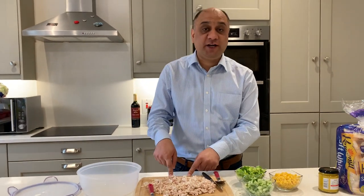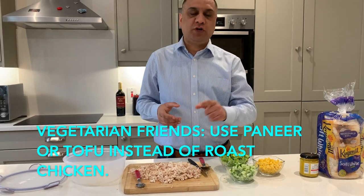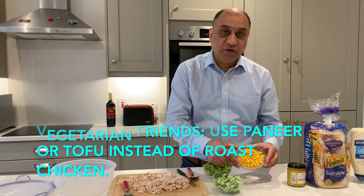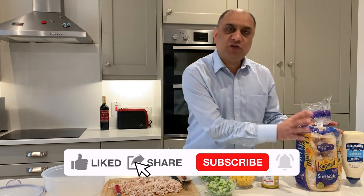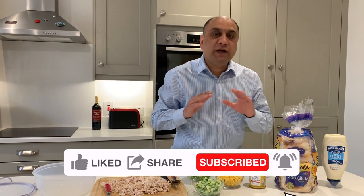For this recipe you need roast chicken — this is optional, I'll teach you a vegetarian version as well. These are leftovers from yesterday. We'll use cucumber, sweet corn, English mustard — any mustard will do, Dijon mustard will do the job. There are no rules to my cooking. Soft white bread and mayonnaise — this is light mayonnaise but you can use the original.